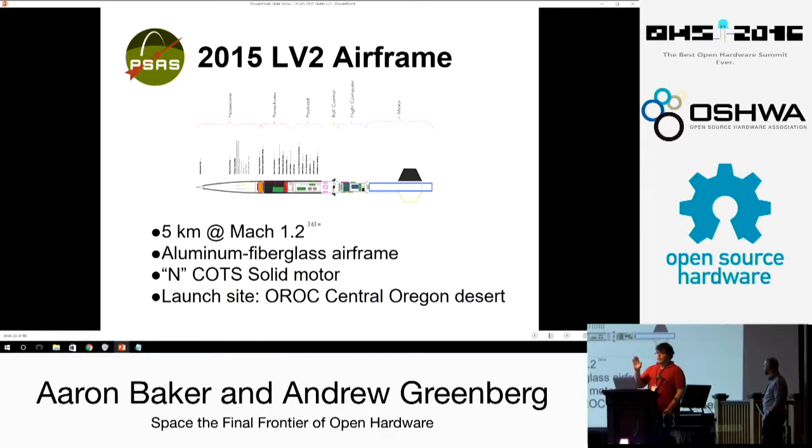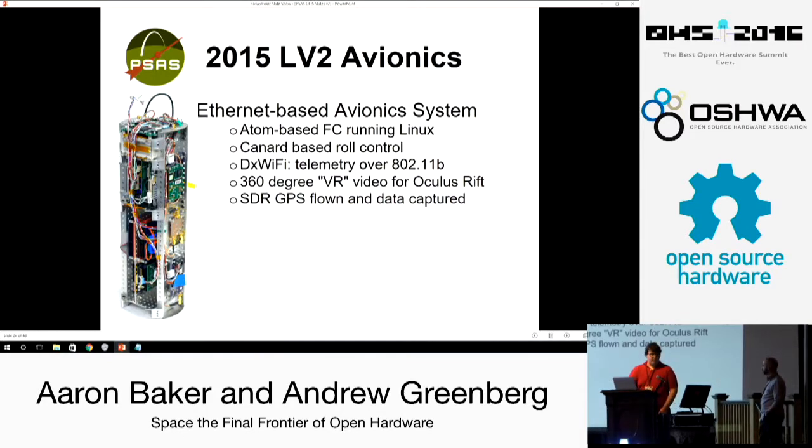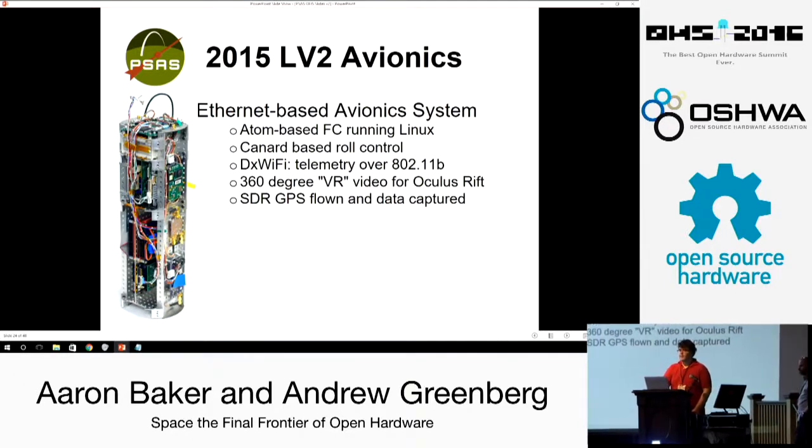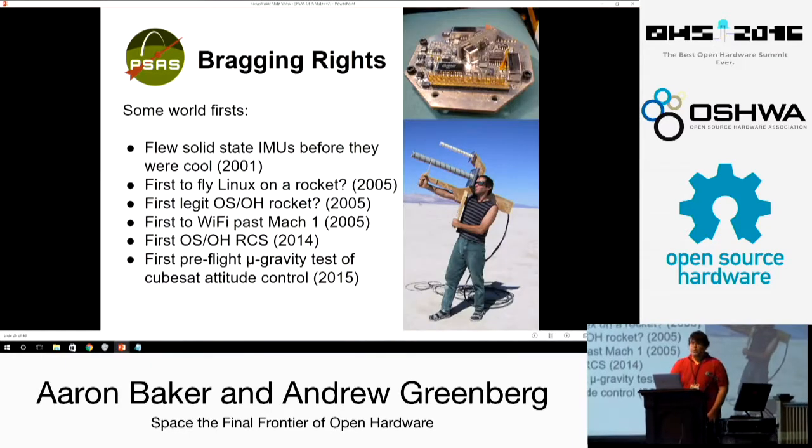This culminated in the most recent build, which is an upgraded version of the original LV2 airframe with a bunch of really cool features: a roll control system, aluminum fiberglass glass airframe. We retired it last year and we're moving on to bigger and better things. The LV2 airframe had the most sophisticated version of the LV2 avionics stack — about 10 years of legacy hardware including the Intel Atom flight computer and a canard-based roll control system, which we designed and it worked out of the box. It has a WiFi-based communication system — we've talked WiFi at Mach 1 using directional antennas, big fat power amplifiers, and amateur radio licenses.